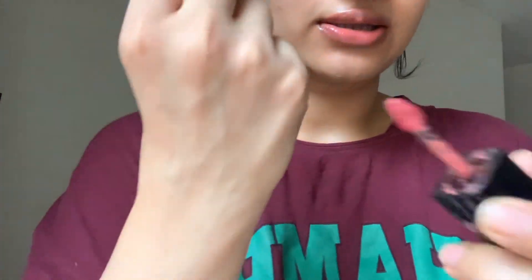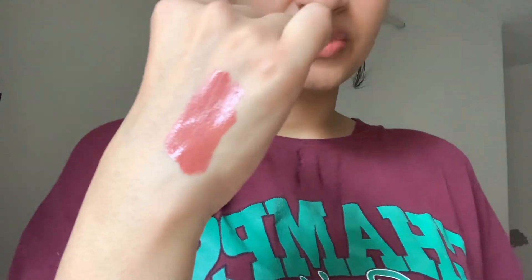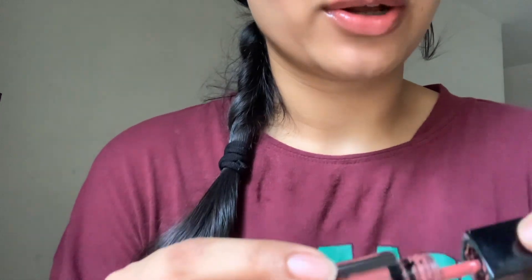Coming to the swatch — this is the swatch. It has a very interesting formula. You can see it's a liquid lipstick and it dries matte, but it's somewhat comfortable on the lips. I have dry lips, and even I'm saying it's quite affordable and somewhat comfortable on the lips, though I don't personally like this shade.